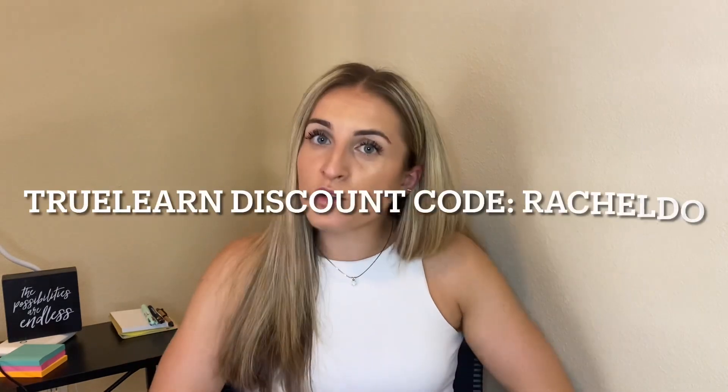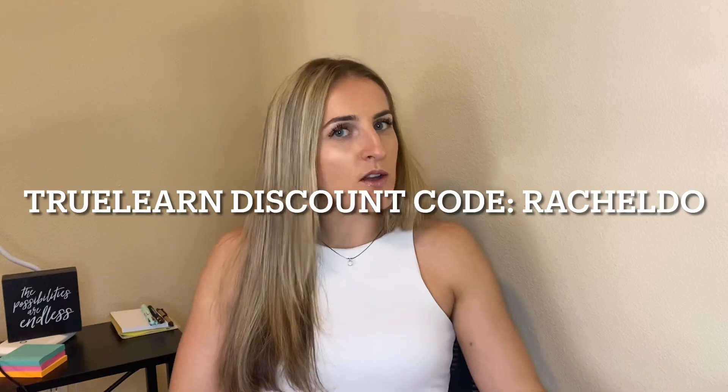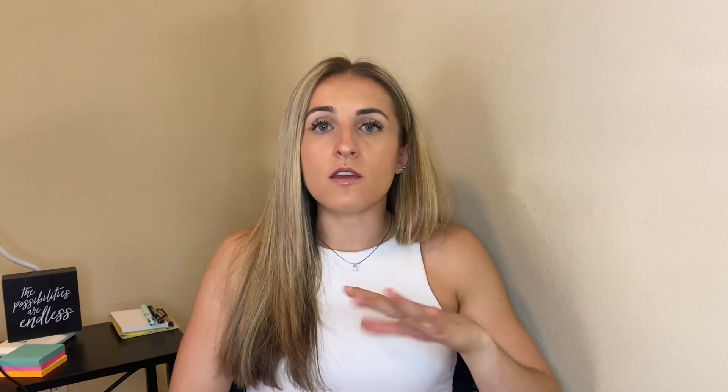I'm also going to talk about what I'm using to study for my Comlex Level 3, which I will be taking during my intern year. It is the TrueLearn question banks, and this video is sponsored by TrueLearn. But before we talk about the features of TrueLearn that I really like, I wanted to give you an update on what's been going on.